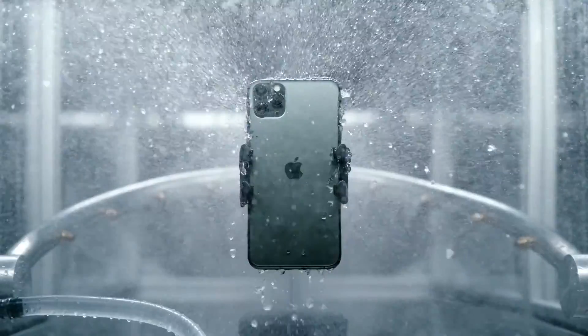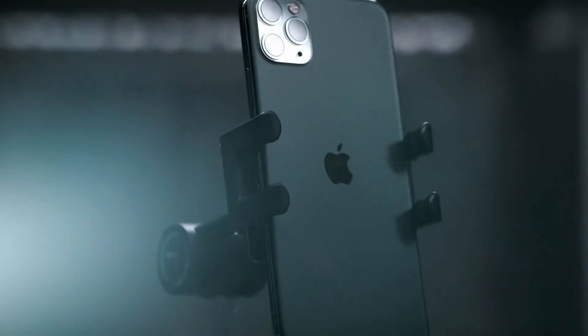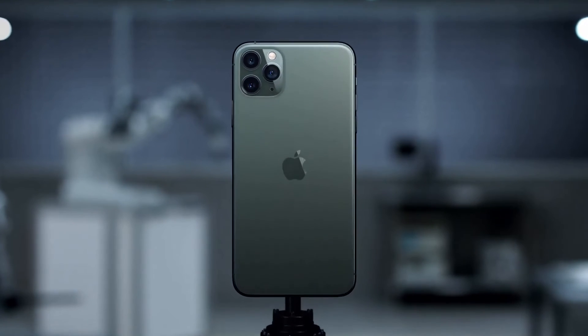This new line of iPhone has been pushed to extremes like never before, ensuring that each part is worthy of the name iPhone 11 Pro.